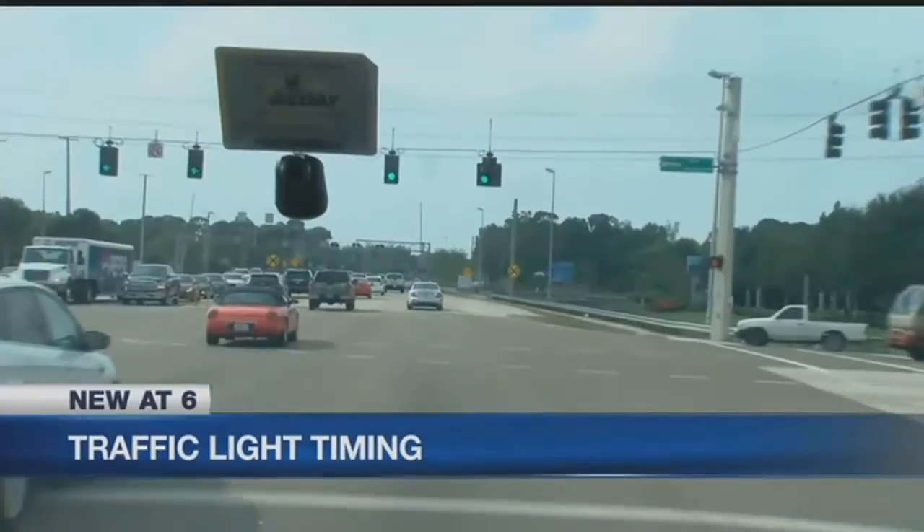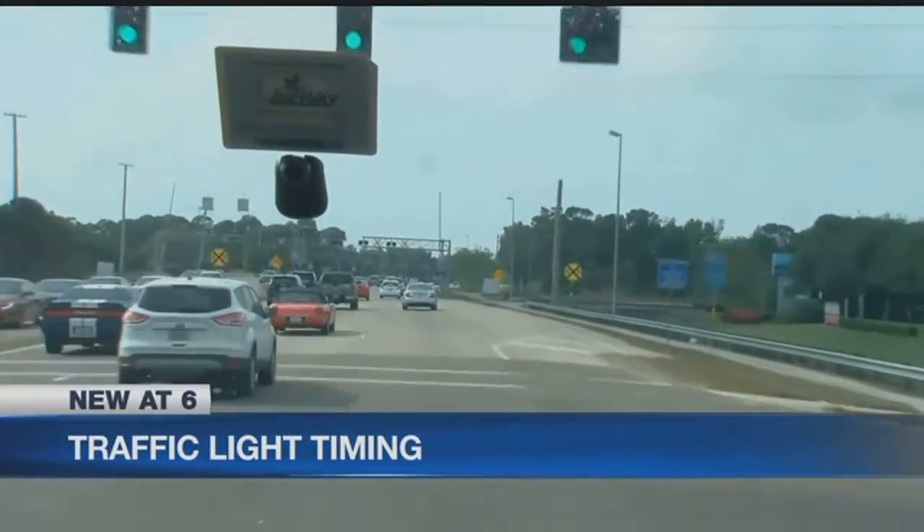New at 6, the timing of Lee County's traffic lights are being adjusted now that we are in season. You may have already noticed the changes in your daily commute.